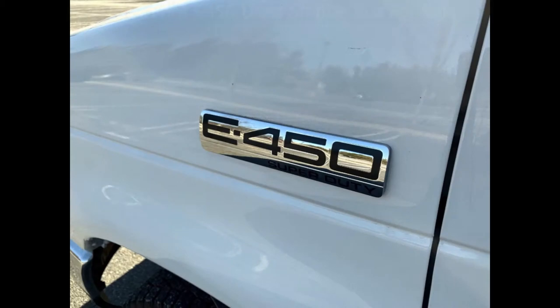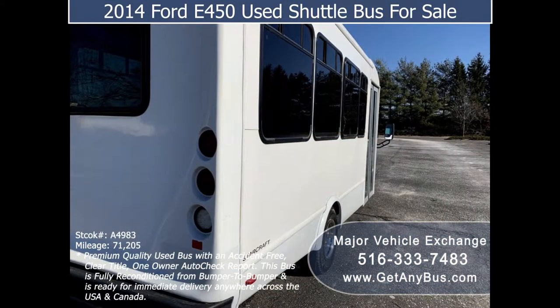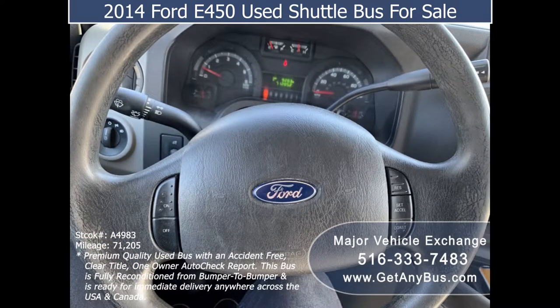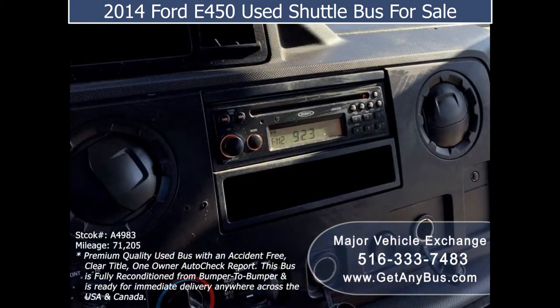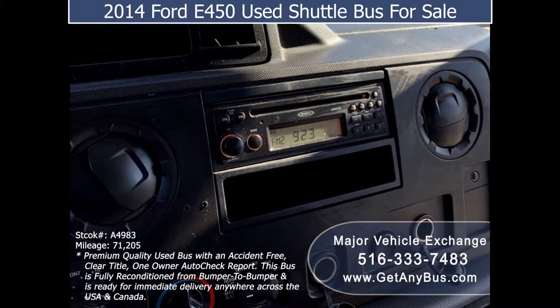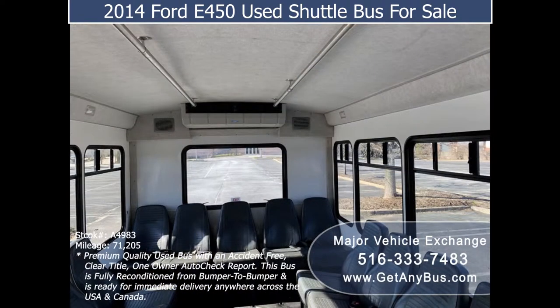This used bus for sale has numerous features including a 2014 Ford 450 Starcraft Super Duty chassis, tinted T-slider windows, electric passenger door, cruise control plus tilt wheel, 71,205 miles, high-capacity front and rear air conditioning and heat, and an AM/FM CD stereo system with speakers throughout.